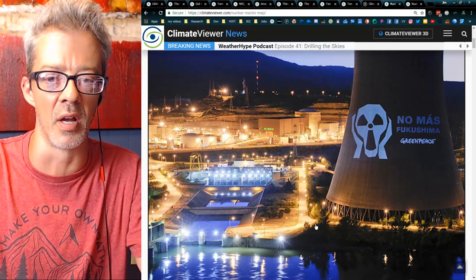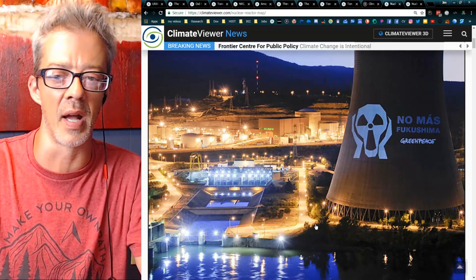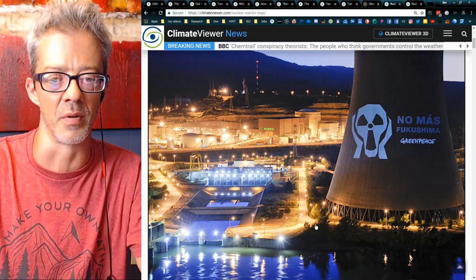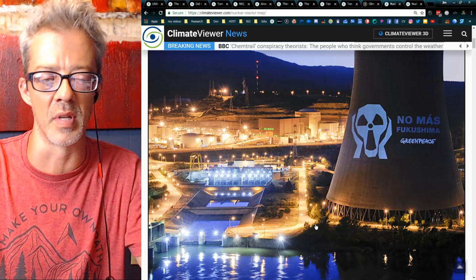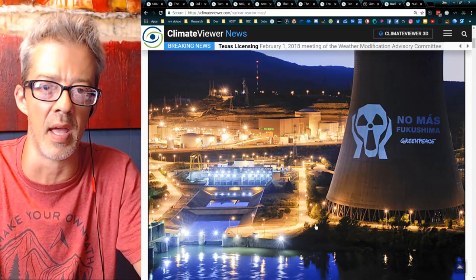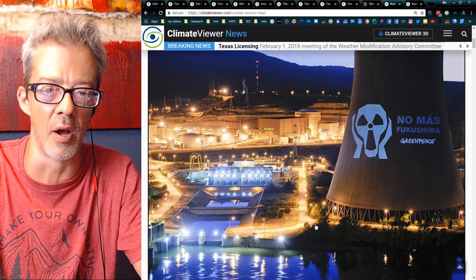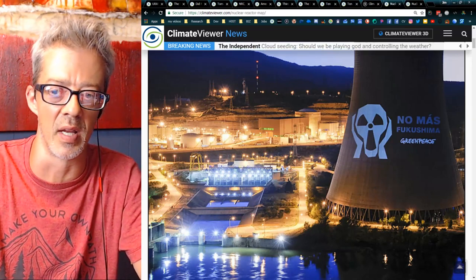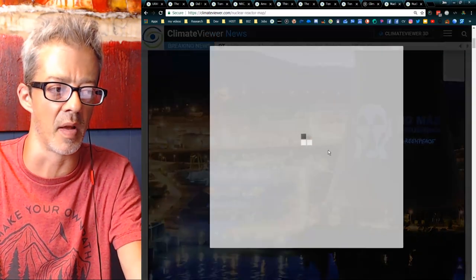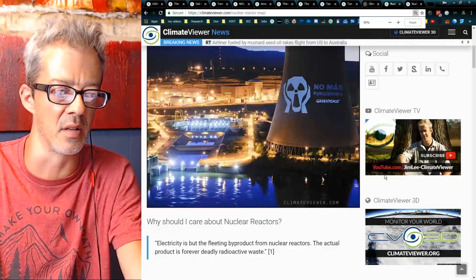If you look at the NRC reports — people getting drunk on the job, poor hiring practices — the list goes on and on. We are not protected from the nuclear industry at all by the Nuclear Regulatory Commission. That's why it's my hope to one day bring accountability to all of this with my Environmental Modification Accountability Act.